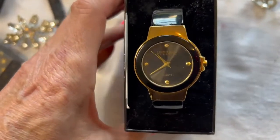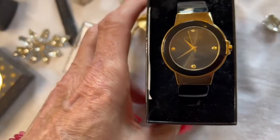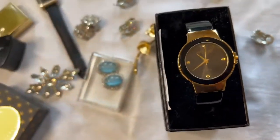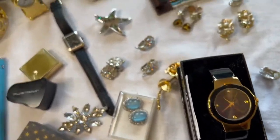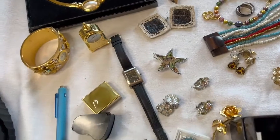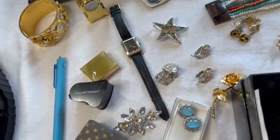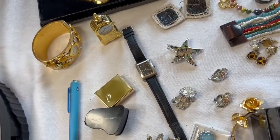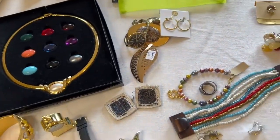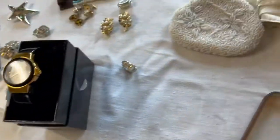Another really nice piece is a Joan Rivers watch — never been worn, still in the box, still had the wrapping paper on it, and it does work. When I figured out all my jewelry purchases, I spent about $50 on the jewelry, so they ended up at about $2.50 each. I know I will do far better than $50 by the time I'm done selling these items, so that was pretty exciting.